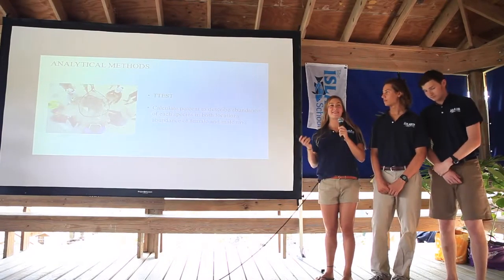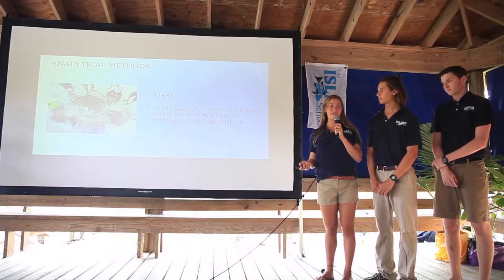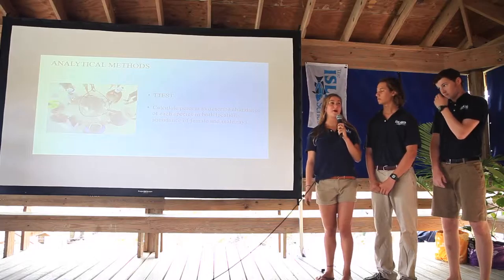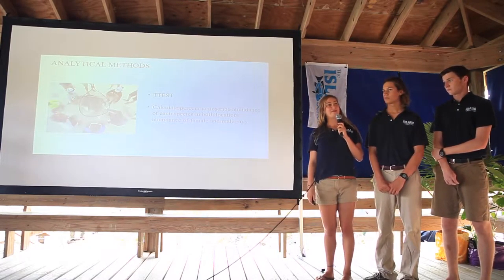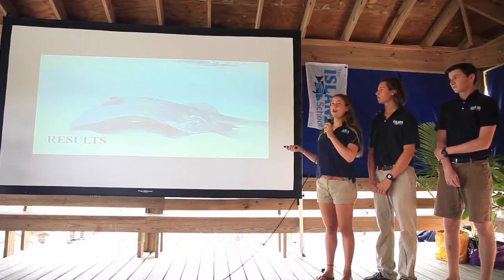We analyzed our data using a t-test between disc widths at inshore and offshore locations and represented this data using percentages. We also used percentages to describe basic demographic data, such as abundance of male and female rays and abundance of immature and mature rays.